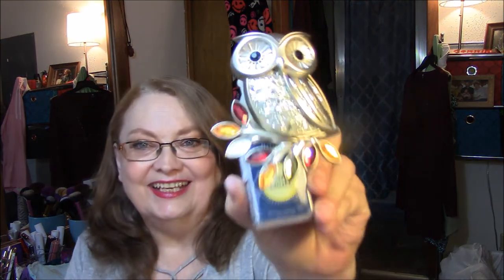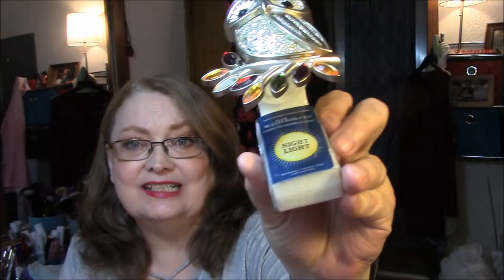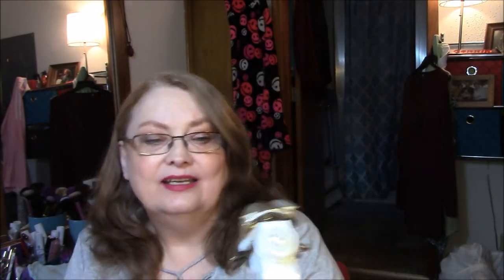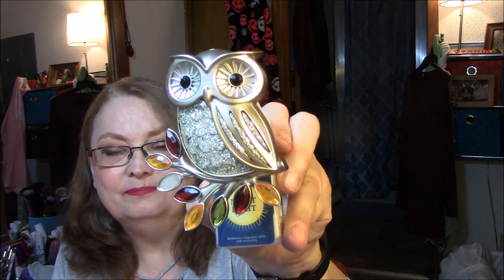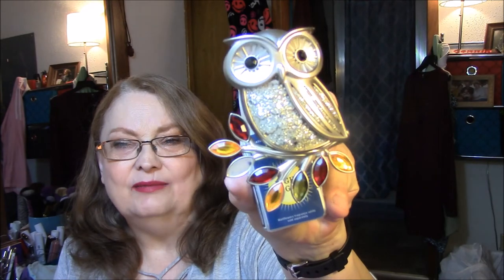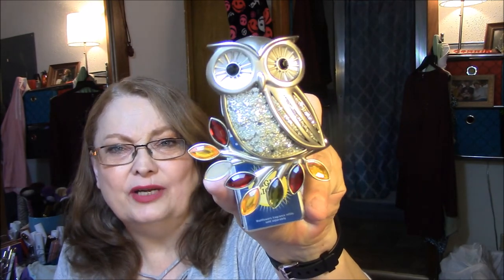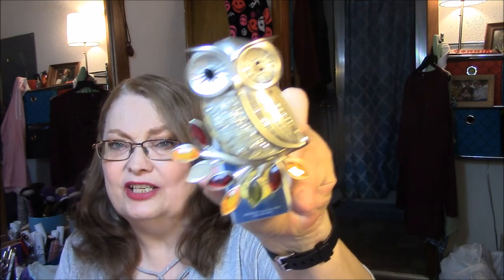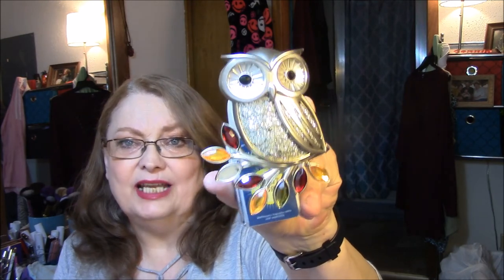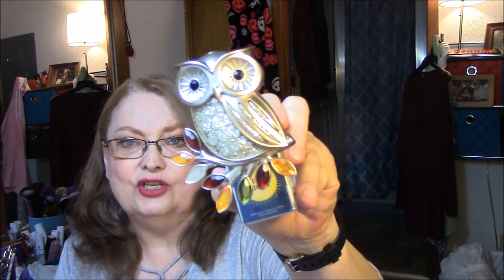I also bought one more item. I needed a new warmer, so I got — look at that, isn't that adorable? And it is a nightlight. I'm going to plug it in when we're done here. Isn't that pretty, with the jewels at the bottom? I love owls, and this would just go so cute in my bathroom. I do have plenty of wallflowers — they're $6.50 a piece — but I wanted to go for a little bit more reasonable pricing.